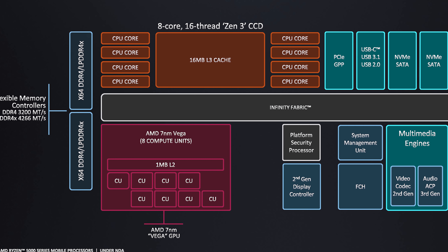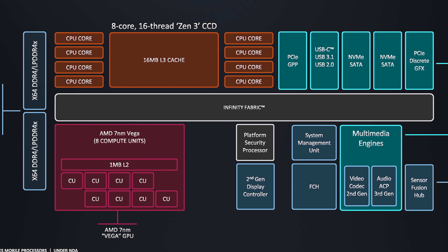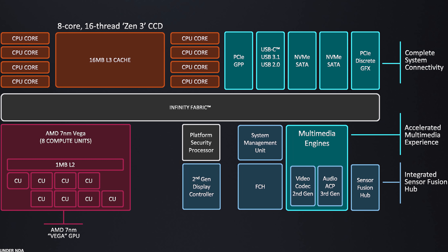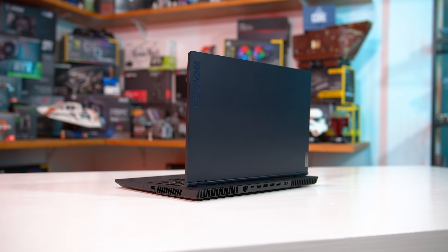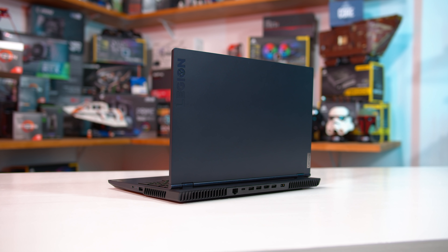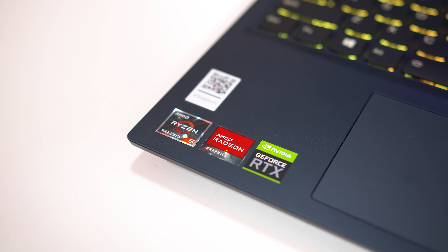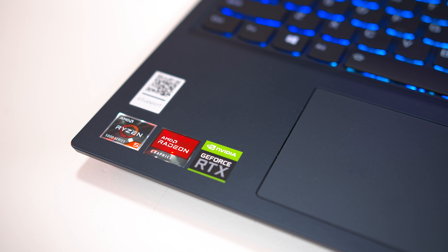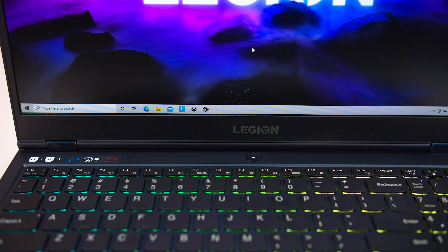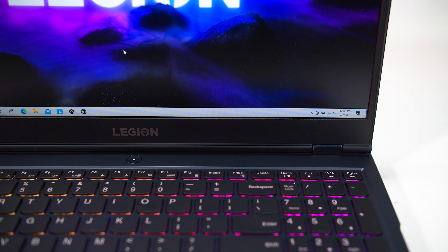Today's video doesn't cover the iGPU in significant detail, as the vast majority of Ryzen 5 5600H laptops will feature a discrete GPU. All of this is built on TSMC's 7nm process node and the default TDP is 45W. As a Ryzen 5 part, we expect to see this CPU used in entry-level to mid-range gaming laptops — think GTX 1650 Ti, GTX 1660, and the new RTX 3060 systems. AMD doesn't publish SKU pricing for laptop chips, but the 5600H still looks like quite an affordable processor with decent laptops to choose from.